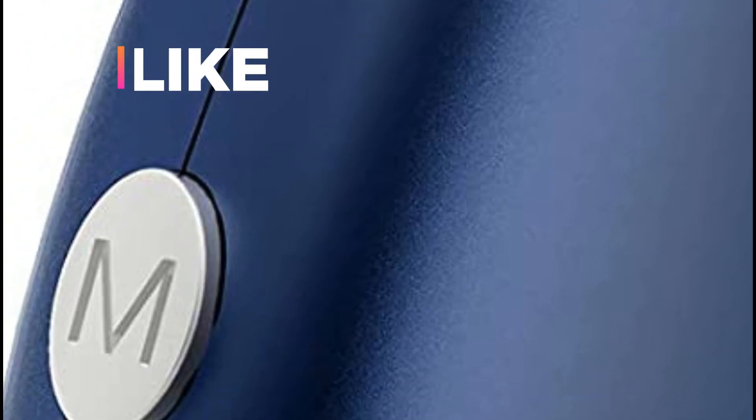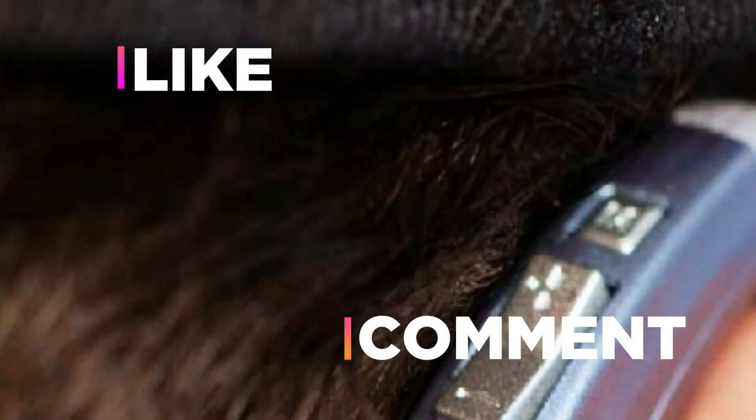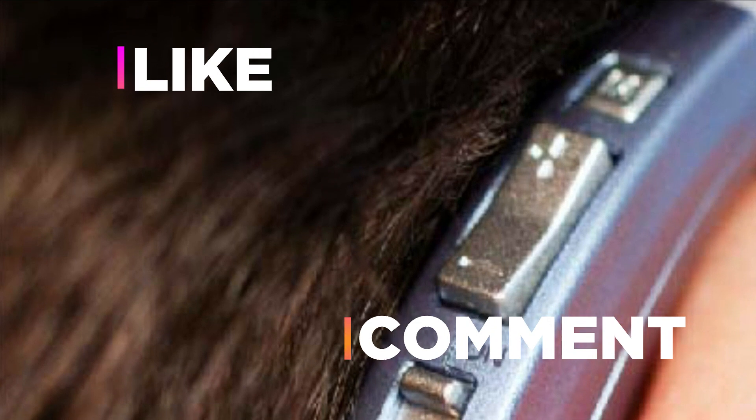Hope you found this video helpful in finding the best hearing aids. If you found this helpful, please give a like. Comment your opinion and tell us which one is perfect for you. Subscribe to our channel to get the latest updates on different product reviews.